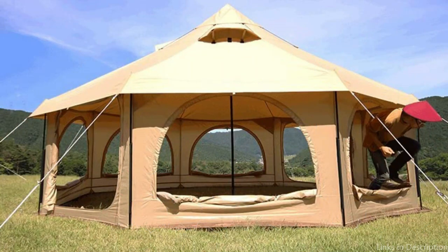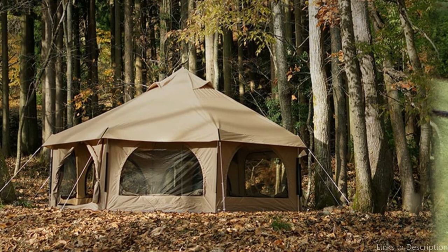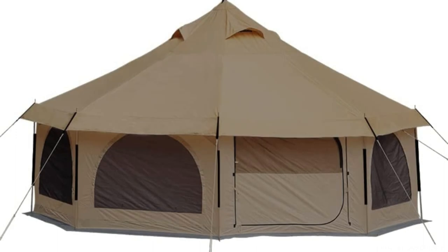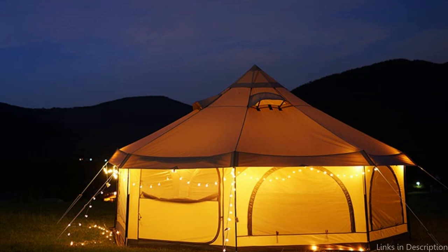One of the standout features of the TUK Rigetta Canvas Bell Tent is its high-quality canvas material. The tent is made of high-quality and durable poly-cotton canvas that's treated with waterproofing and UV resistance. This ensures that you're kept dry and comfortable during any kind of weather, while also protecting you from harmful UV rays. The tent is also equipped with mesh windows and a mesh door, which not only provides plenty of ventilation, but also helps to keep bugs out.